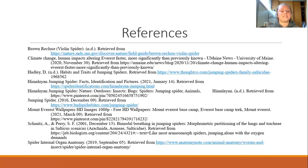Lastly, here is a list of my references for the information and images used throughout this presentation. Thank you very much.